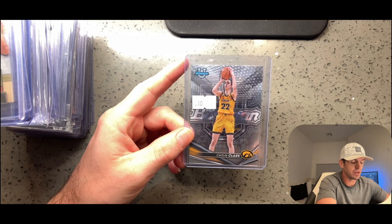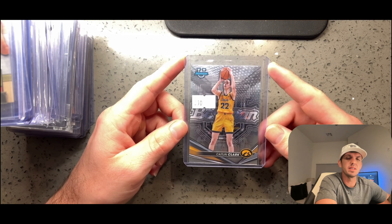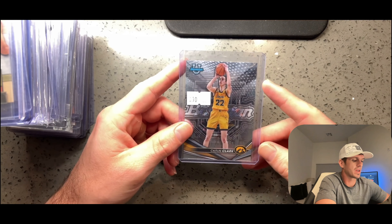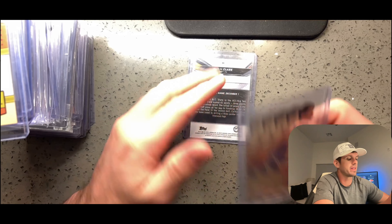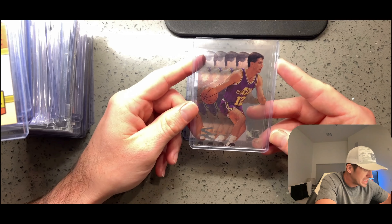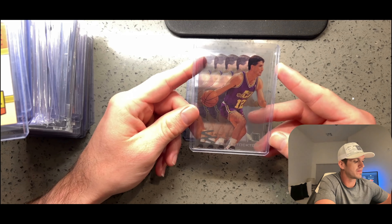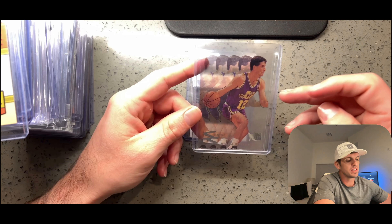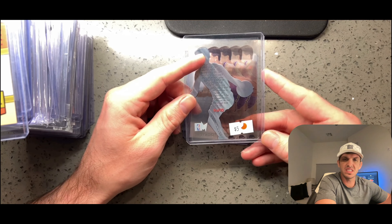First up, Caitlin Clark — Bowman's Best. This is not going to be in any specific order. I've bought a lot of her stuff. You've probably seen in some previous videos in terms of stuff I'm sending off to get graded. Anytime I can pick up a base card for $10, get it graded, and have PSA 10s going for over $100, I'll do that all day long. Comps on these: PSA 10s over $100, refractors in the $150 to $200 range. They also grade out very well — a lot better than Bowman Chrome.